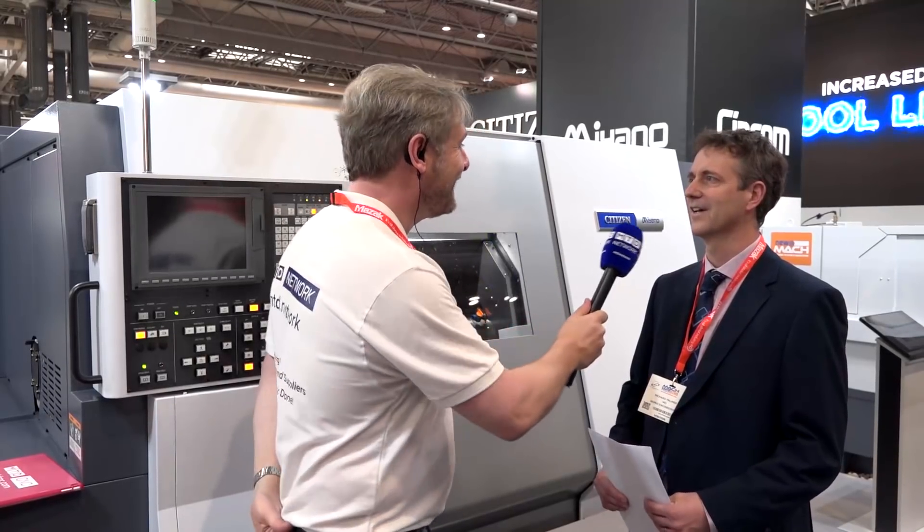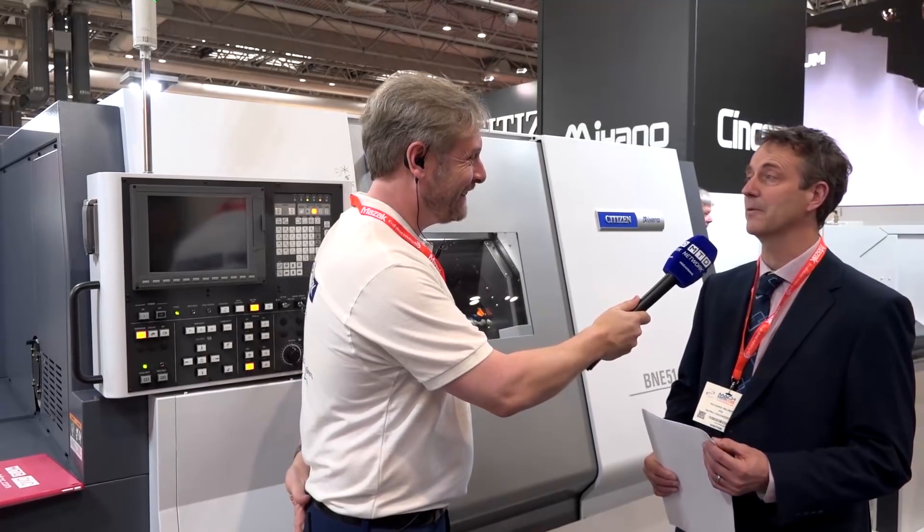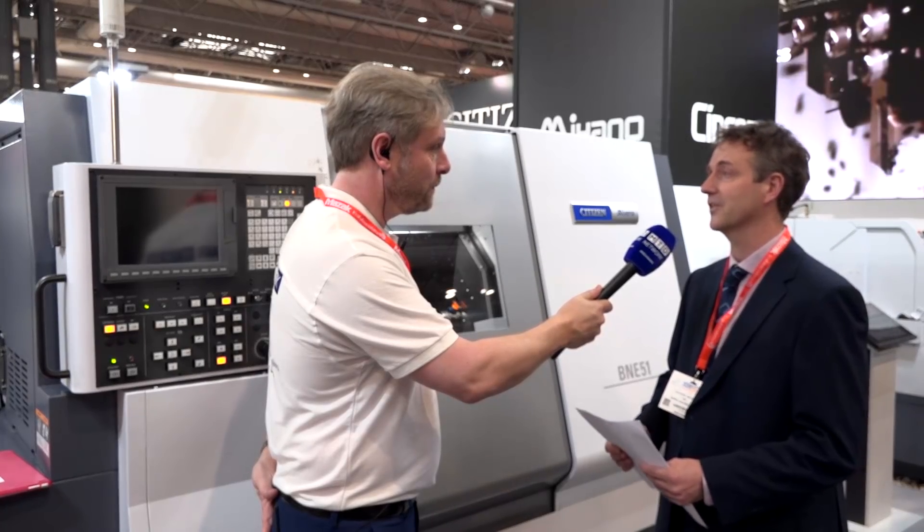Richard, we're at the Citizen Miyano stand, first of the week — what have you got and done? I have bought a Miyano BNE-51XY. Why? Because it's to keep up with demand, particularly with orders from the hydraulics industry.